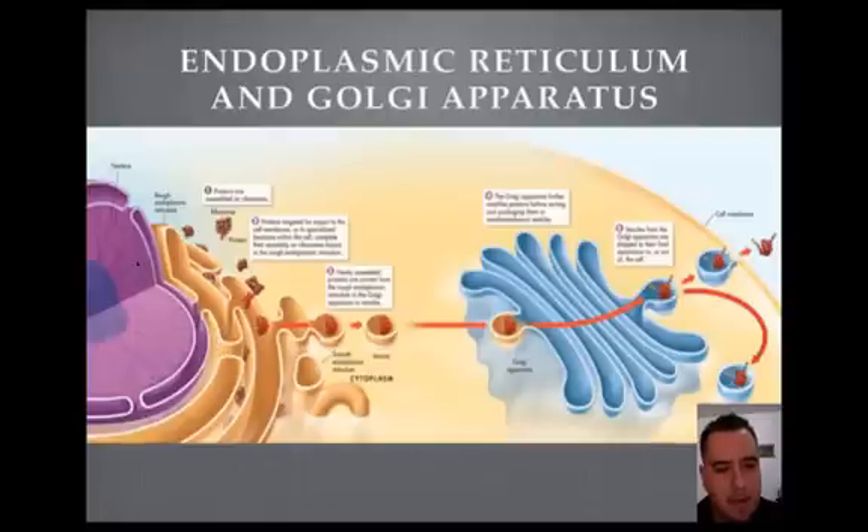Here we have the nucleus and the endoplasmic reticulum. This is called the rough ER or endoplasmic reticulum because we have ribosomes there, so it looks very rough. The ribosomes there make proteins. Once the proteins are made, they're targeted for export to the cell membrane or to specialized locations within the cell. They complete their assembly on ribosomes and are bound to the rough ER.